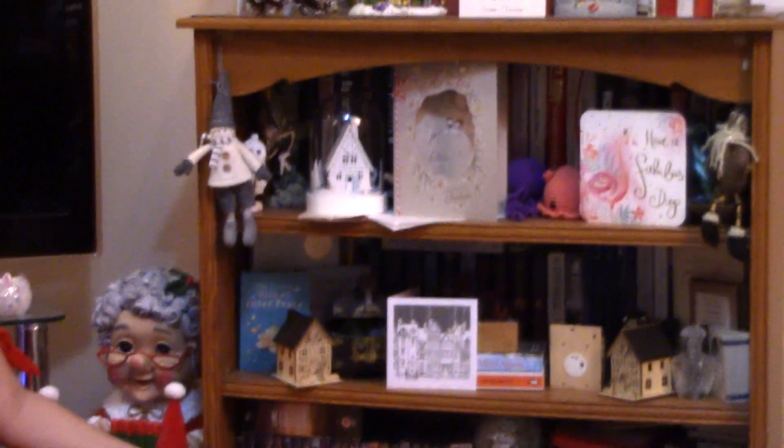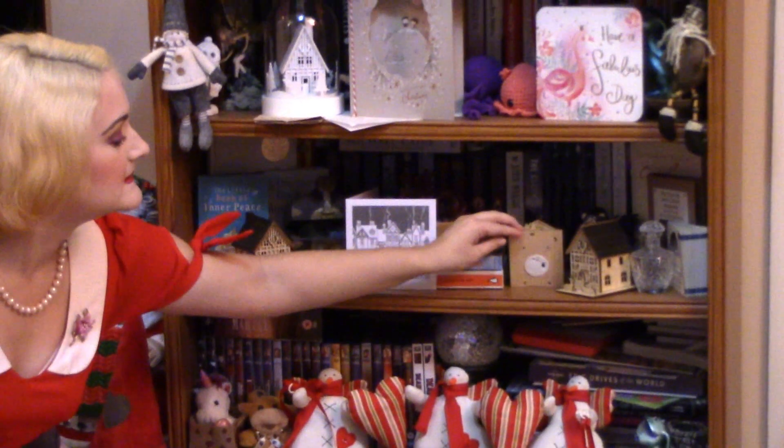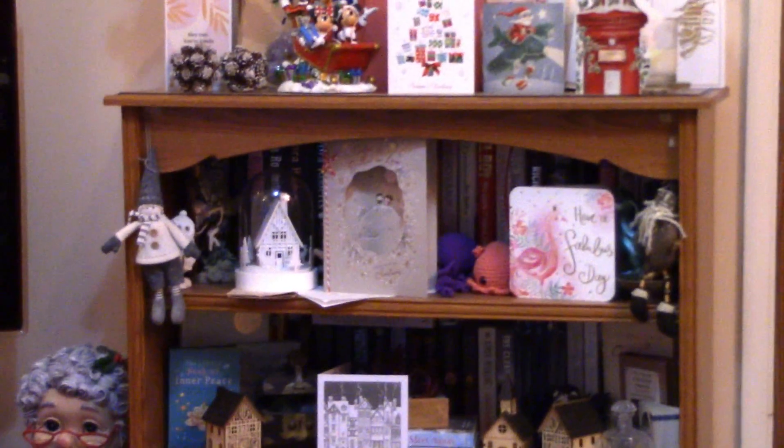And then over here, we cover the whole of the chest in various Christmassy things. They are all beautiful — and the house has fallen over. Now it's up. There we go.